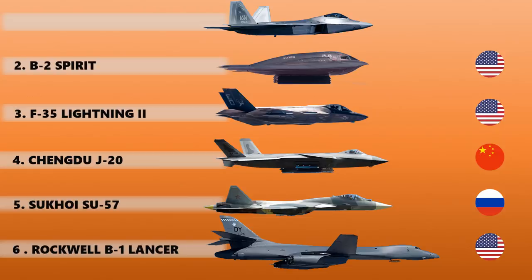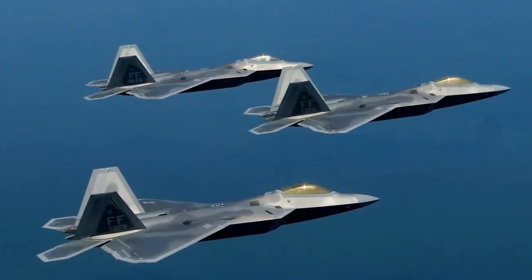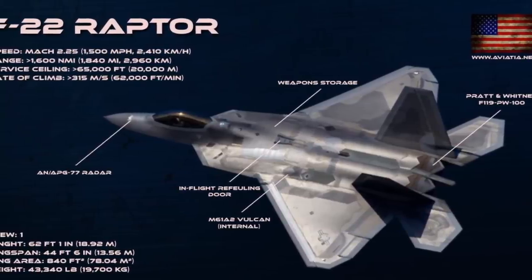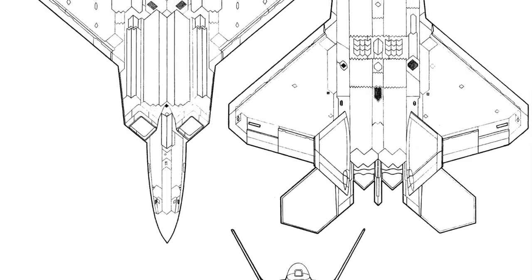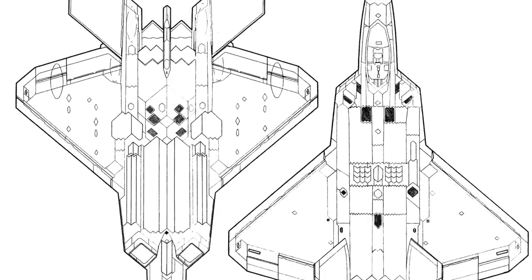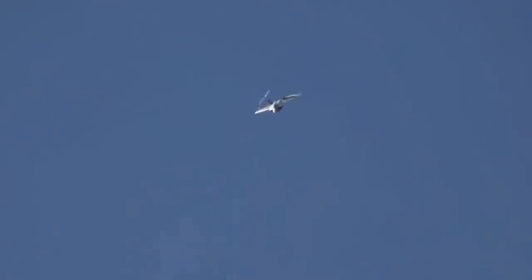At the number one spot we have the Lockheed Martin F-22 Raptor. Even though it may be inferior to some Russian fourth-generation fighter aircraft in maneuverability, when it comes to stealth the F-22 tops the list. It is so stealthy that it appears to be the size of a bumblebee on radar, even though it is more than 62 feet long with a wingspan of 44.5 feet. The angular shape is similar to the F-117 Nighthawk, and many surface shapes are curves with changing radii that scatter radar beams in all directions rather than back to the radar source.